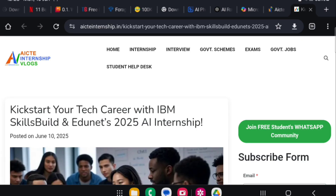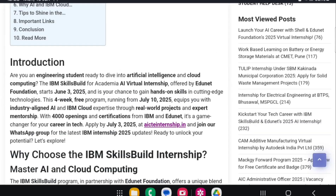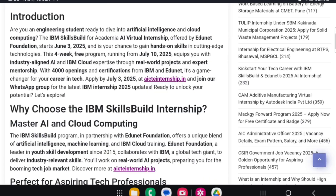I will explain the step-by-step process of how to apply — don't skip the video. Are you an engineering student ready to dive into AI and cloud computing? The IBM Skills Build Academic AI Virtual Internship offered by Edunet Foundation starts from June 3rd. This is your chance to gain hands-on experience in cutting-edge technologies.